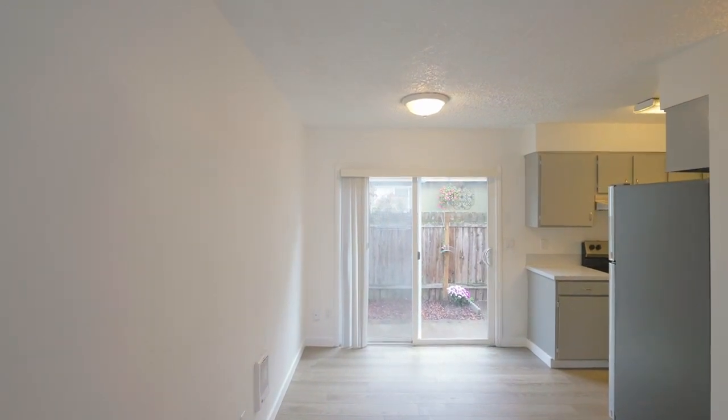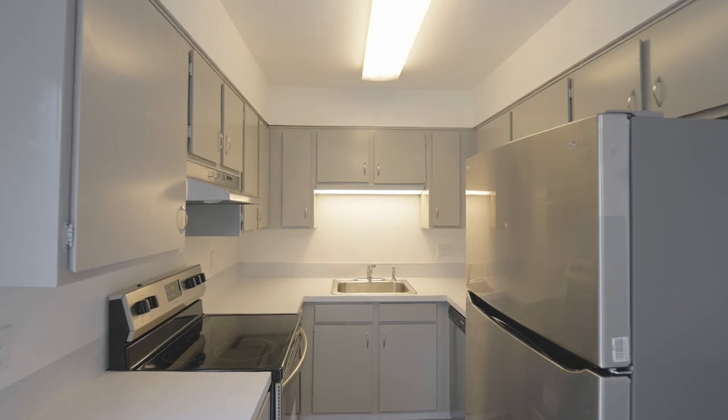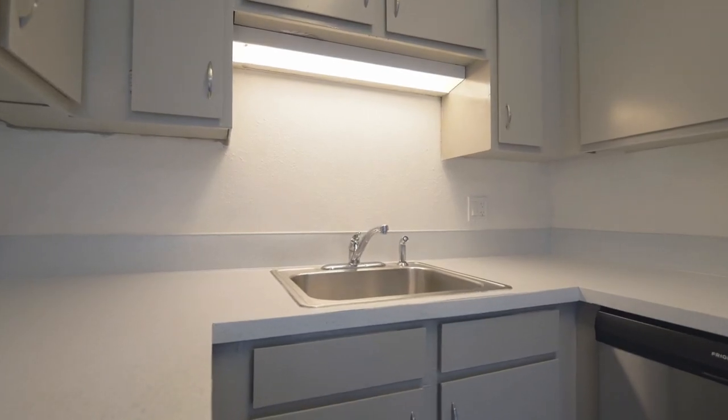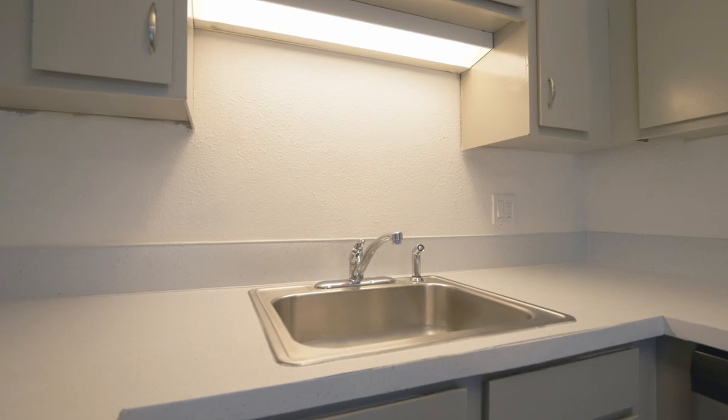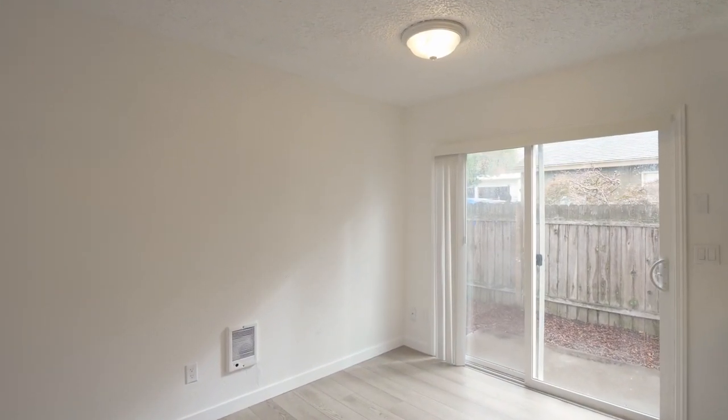Cook and entertain in style with stainless steel appliances, sleek countertops and ample storage. It opens to the inviting dining area filled with natural light.